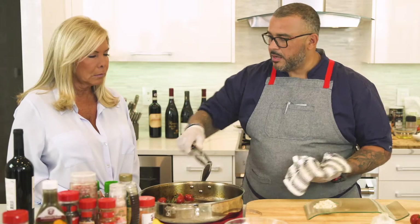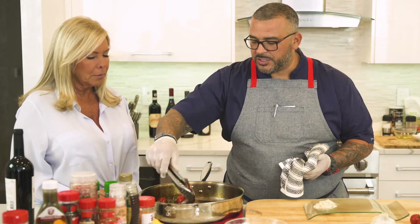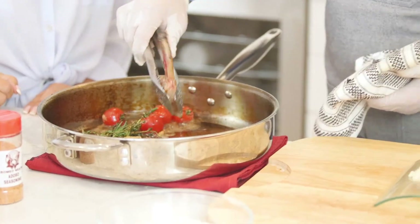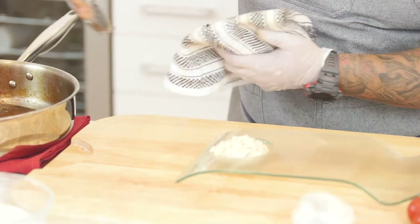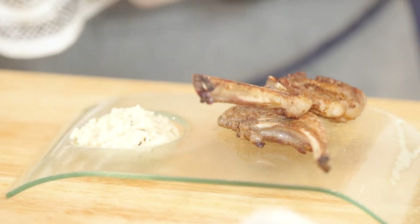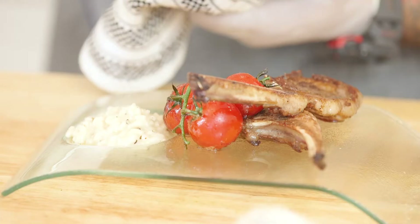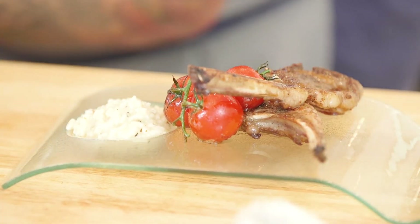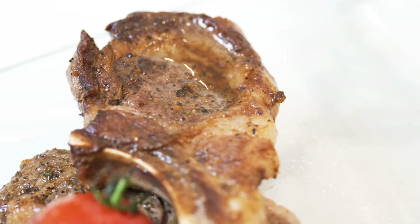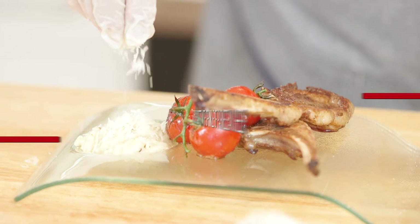We're ready to plate up. I just took out the rack of lamb and cut two pieces — we have them right here. Just finishing to get more flavor from the butter. Your presentation here is very simple — put it right on the plate. Beautiful vine tomatoes for color, and of course you got to finish it off with a little bit of beautiful Parmesan cheese.